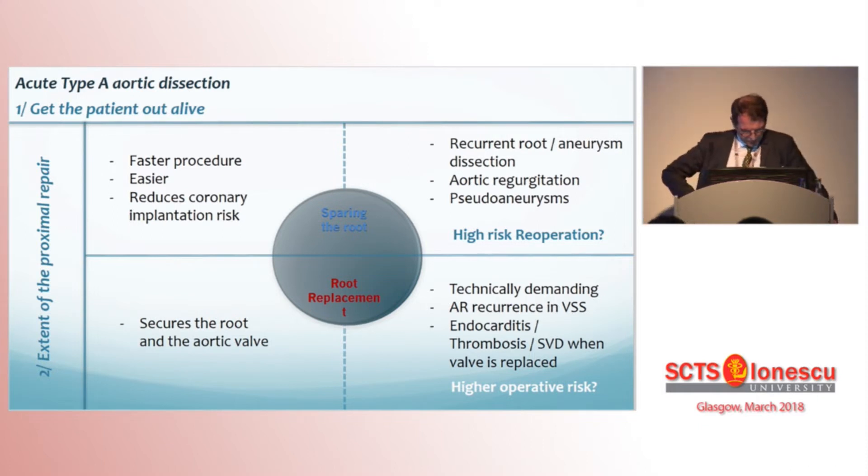If sparing the root grants a quicker procedure, technically easier, it also puts the patient at risk by leaving a pathological root, with risk of root events including aneurysmal disease, recurrence of dissection, and aortic regurgitation. Alternatively, replacing the root excludes the proximal pathological aorta, but may come at the price of a more demanding procedure — technically more challenging and possibly riskier — and valvular complications at follow-up are moreover not excluded.